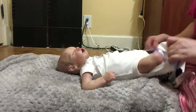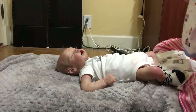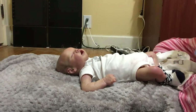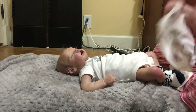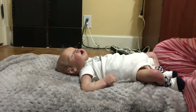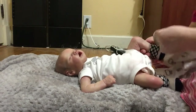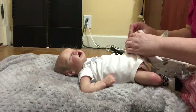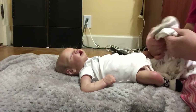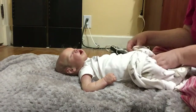I'll keep his little onesie on that he has underneath — it says 'I'm so happy.' I'm going to keep his socks on too. I like to keep socks on the babies to help protect their feet and do everything to try to protect the paint jobs.